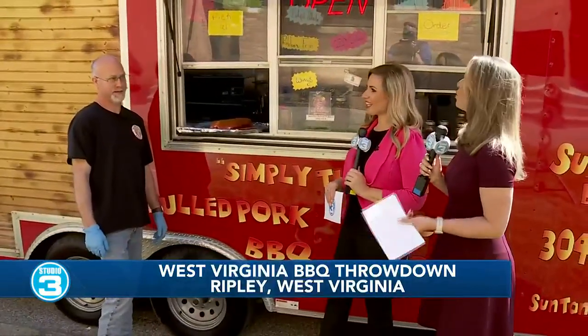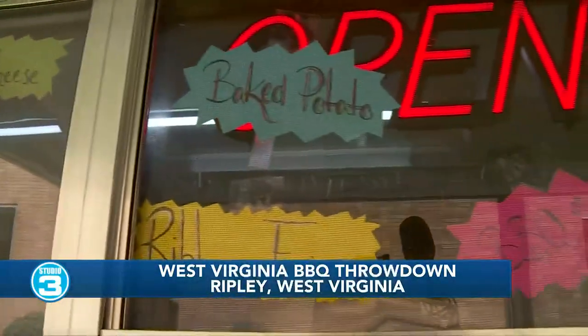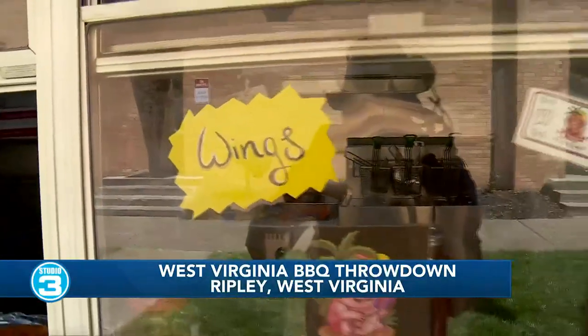What are some of your top sellers? A little bit of everything! Top sellers are loaded tater tots, loaded ribbon fries, barbecue salads, and loaded baked potatoes. We also do loaded french fries, full pork sandwiches, brisket sandwiches, ribs — we've got a rack of baby backs here — and even hot dogs for kids who aren't into ribs.